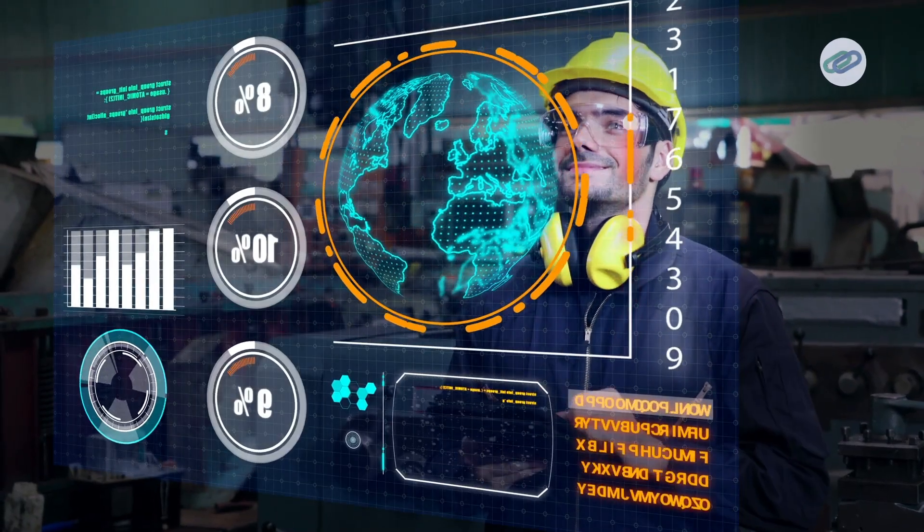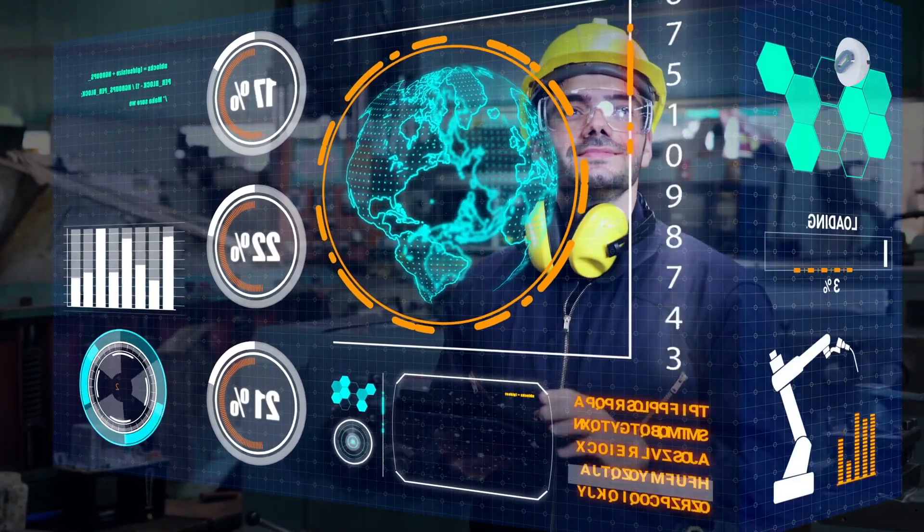Industry 4.0 is basically the fourth industrial revolution. It's all about integrating advanced digital technologies into manufacturing processes. We are talking automation, real-time data, interconnectivity, and machine learning. Pretty cool, right?